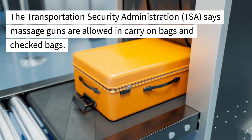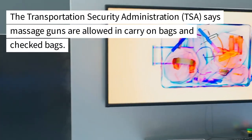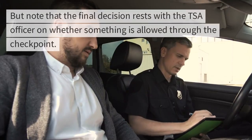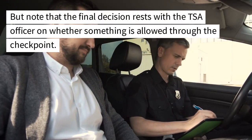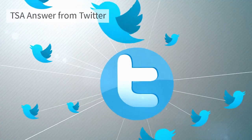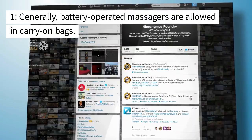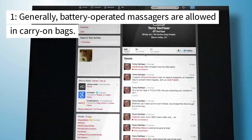The Transportation Security Administration (TSA) says massage guns are allowed in carry-on bags and checked bags. But note that the final decision rests with the TSA officer on whether something is allowed through the checkpoint. Generally, battery-operated massagers are allowed in carry-on bags.